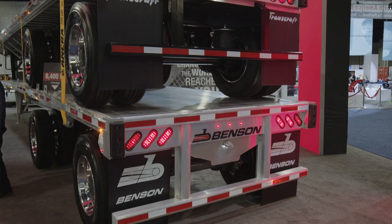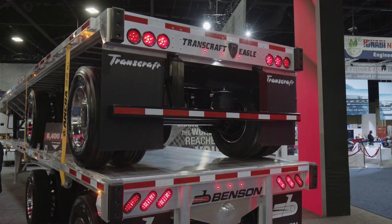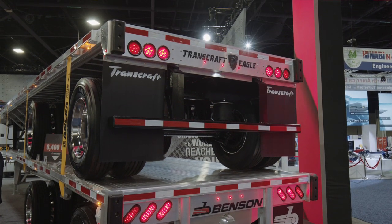Our standard color is black, but we can match any color that you need to match your truck or your company color. From a safety standpoint, we have all LED lights and also 5 marker lights that are dual function, which means that they are all turn signal activated.